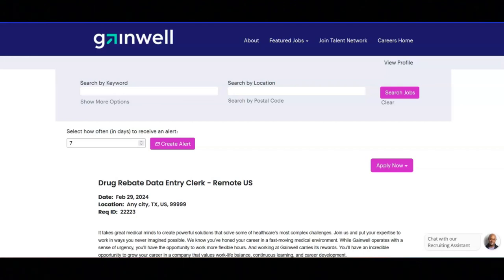Regarding what they are looking for, they are looking for someone that has Primus, Process Manager, SSR Reports, and Remote Desktop Connection experience. They are also looking for someone that has accounting or finance experience.